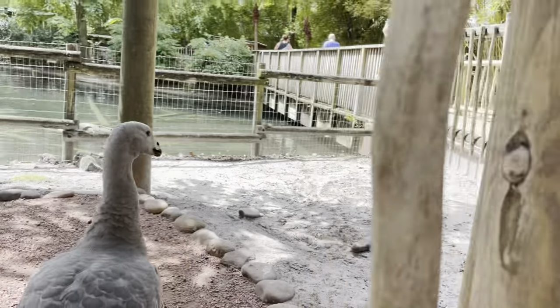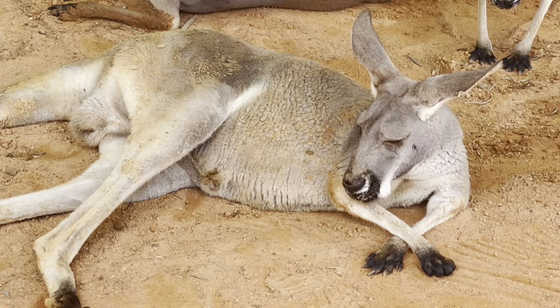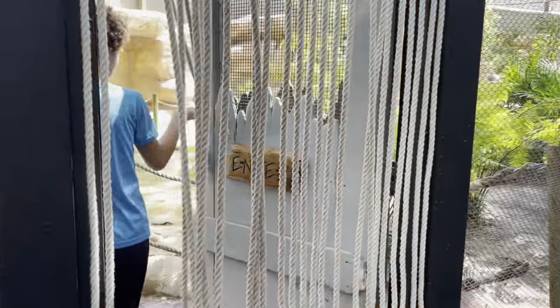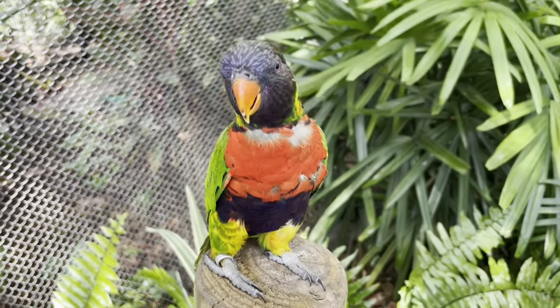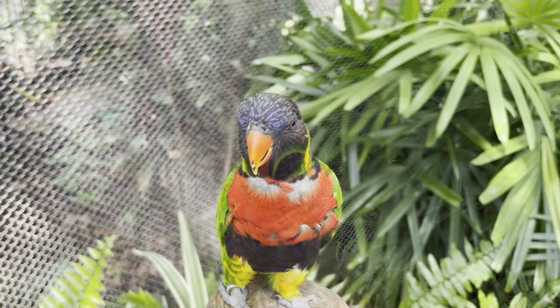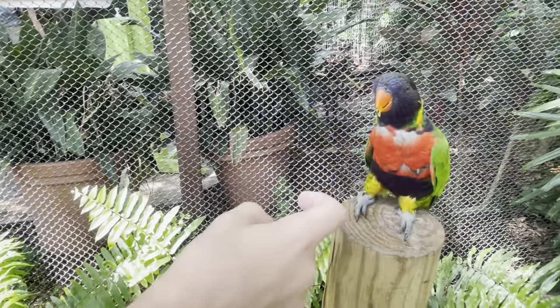I'm not petting him — he might bite me. It's a kangaroo. It's like a flying kangaroo. There's a bird with food over there.